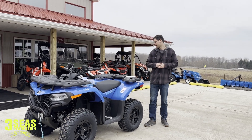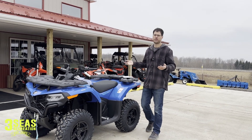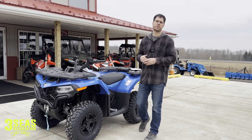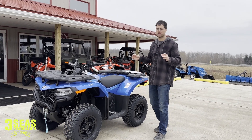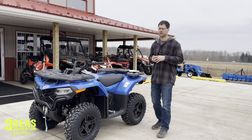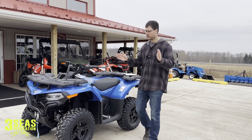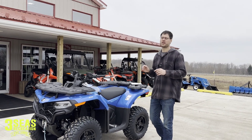The Yamaha Kodiak 450 EPS is $7,999 — again, no winch, so add $500 there. CF Moto, this machine right here, retails for $6,199. We are $1,500 less than the closest competitor, and once you factor in the winch you're looking at about a $2,000 difference right off the bat. Also, CF Moto is a one-year warranty compared to competitors — I know Polaris is at least a six-month warranty. Right off the bat, we're saving you a ton of money.